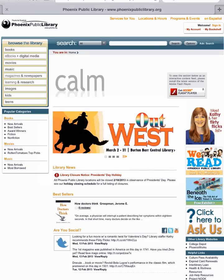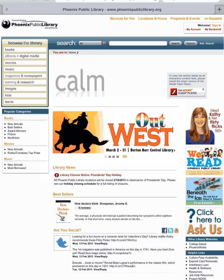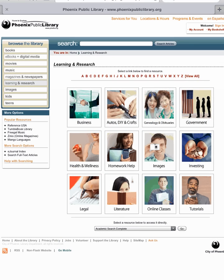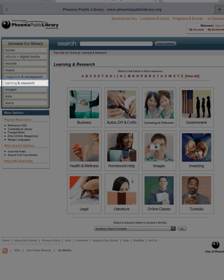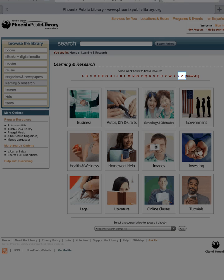Welcome to Zinio for iPad. Using your iPad, open up a web browser and access the site phoenixpubliclibrary.org. Then tap on the Learning and Research tab on the left side of the page. Next, tap on the red letter Z for Zinio.